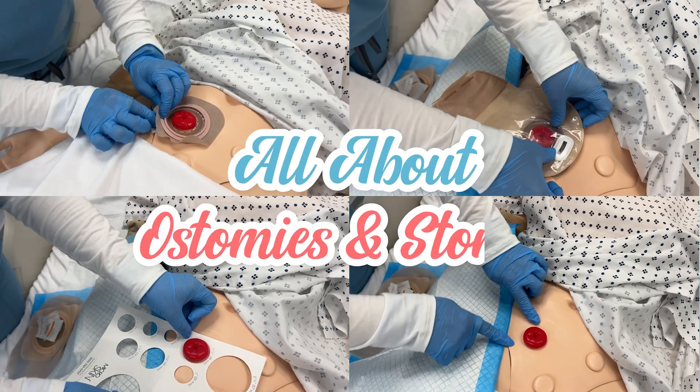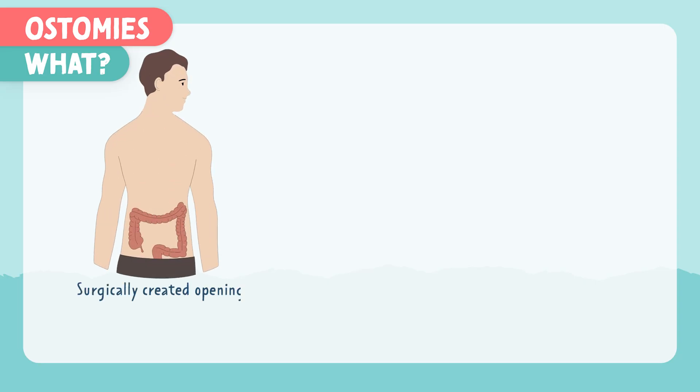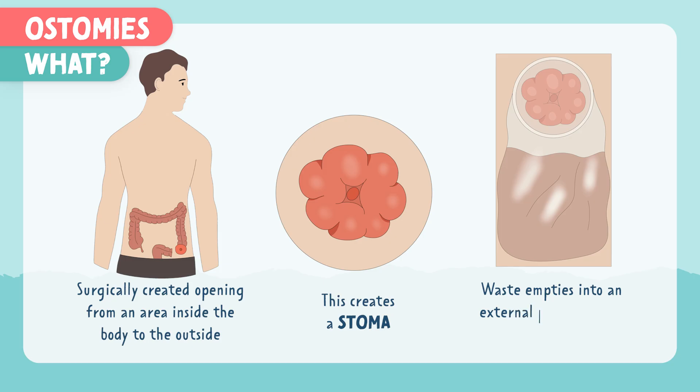Let's talk all about ostomies and stomas. What is an ostomy? An ostomy is a surgically created opening from an area inside the body to the outside of the body. This creates a stoma, or an opening, where waste empties into an external pouch instead of the rectum or the bladder.